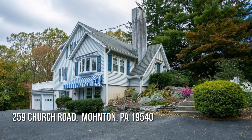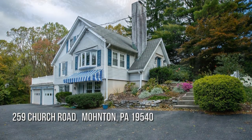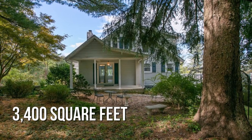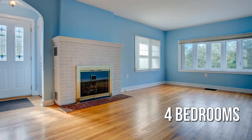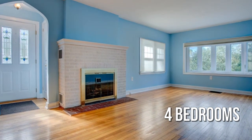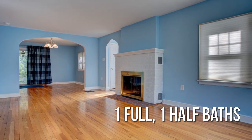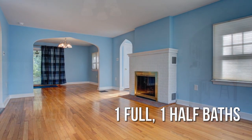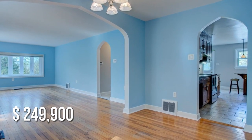House hunting? Don't miss this unique property. This spacious property offers over 3,300 square feet of living space, featuring four bedrooms with one full and one half bathroom. This property is currently listed for under two hundred fifty thousand dollars.